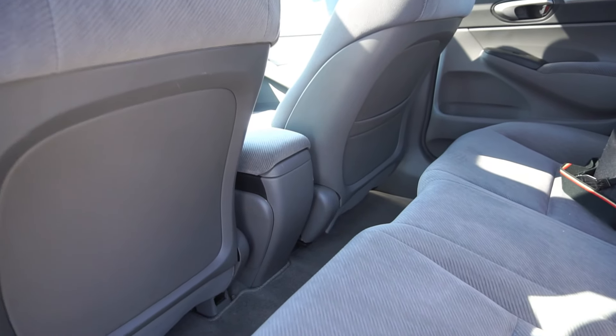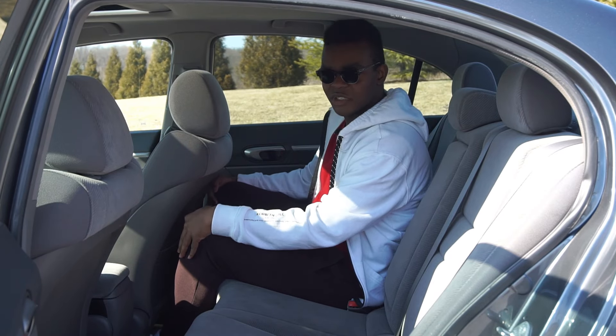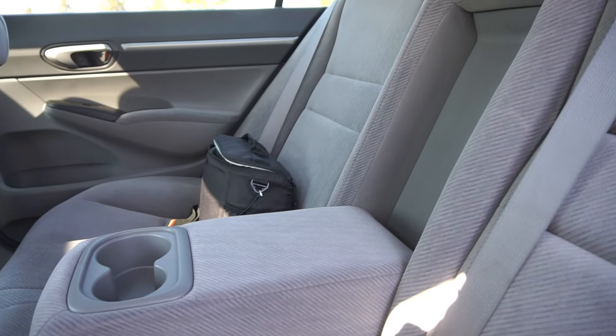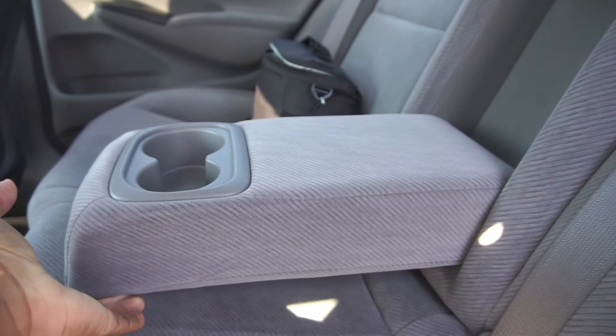Between the two front seats, you do not get air vents — I don't think the Civic got air vents up until the 10th gen. You also have a center armrest with surprisingly big cup holders, though they're not deep. The armrest is nice and soft.